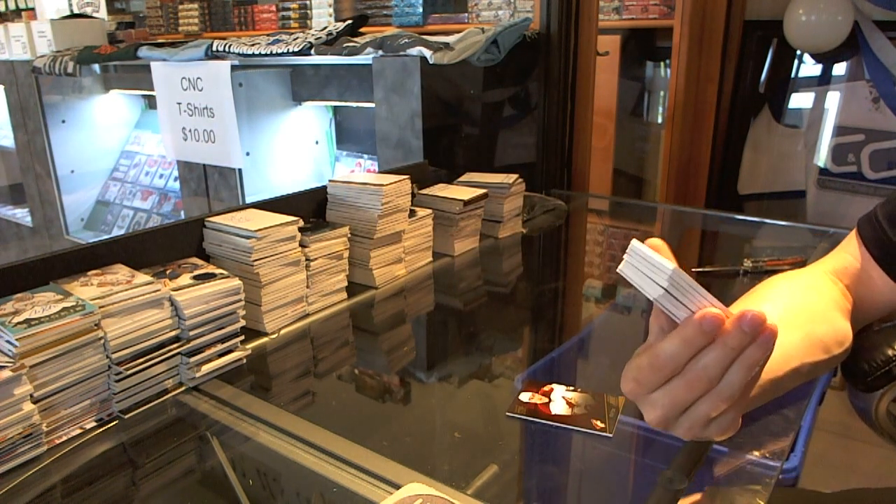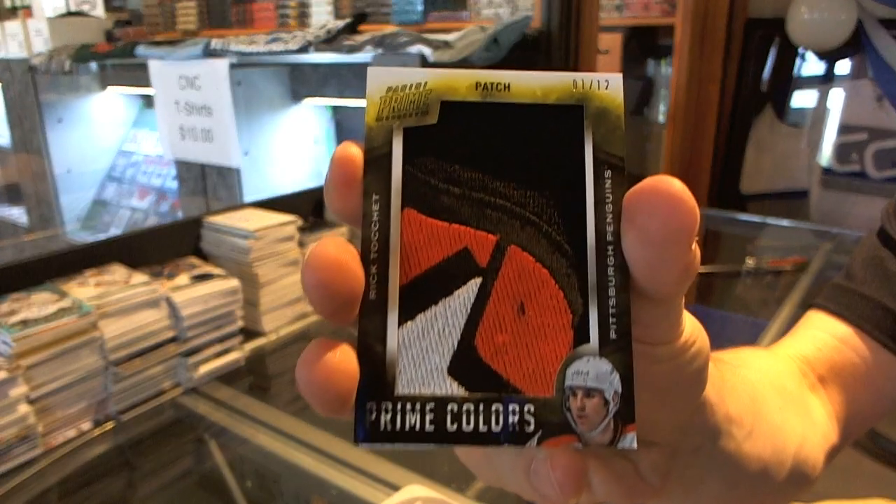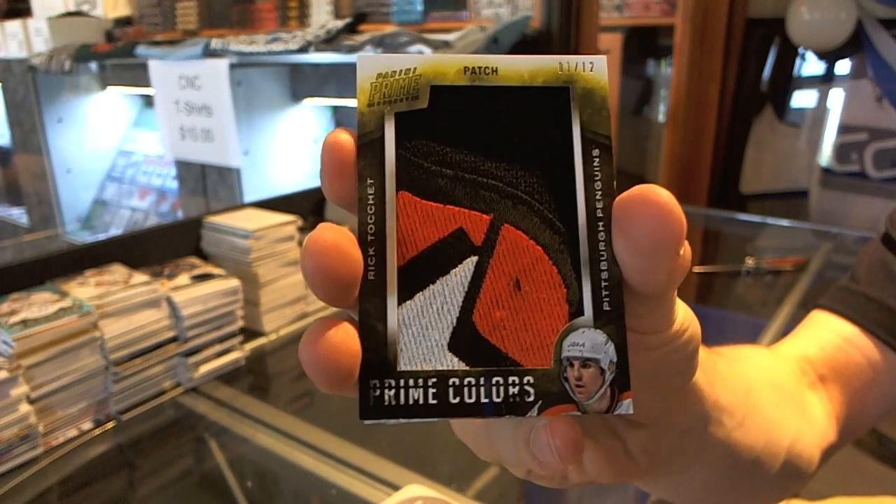We've got a Prime Colors patch, number 1 of 12 — Rick Tockett. 1 of 12!